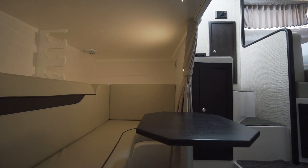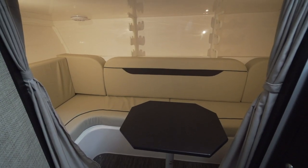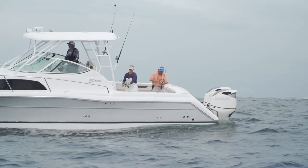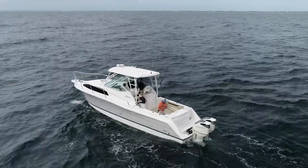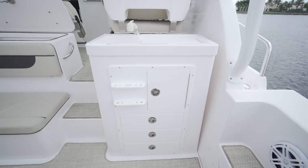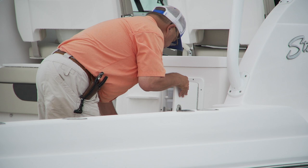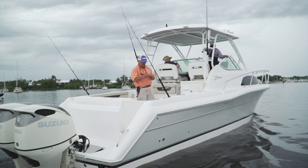The boat features an aft cabin — essentially when you walk down into the cabin, turn around and face where the driver would be standing, underneath there is a bunk. The cockpit was huge, with plenty of room for half a dozen people to stand along the rails and bottom fish. It gave you the feel of being on a yacht, not just a boat. Having the tackle center within easy reach of the cockpit is a sport fishing mate's dream — if you want to change a bait or lure, open the door, pull out the tray you need, close it back, and everything's organized. You can switch the type of fishing you're doing in minutes, not in an hour.